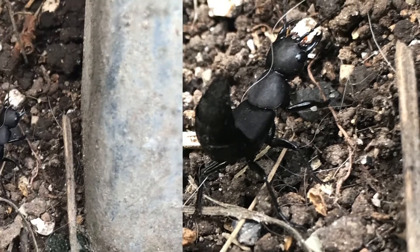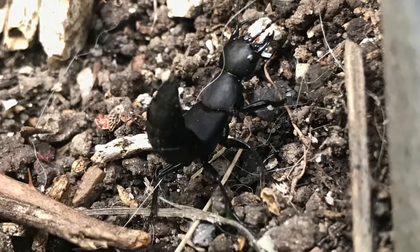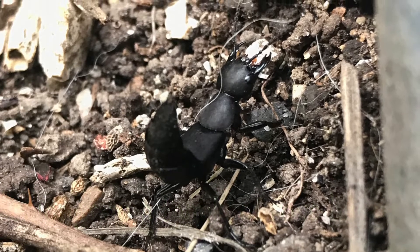When disturbed, a Devil's Coach Horse will raise its abdomen and open its jaws. If still disturbed, it sprays a foul-smelling substance out of its abdomen.